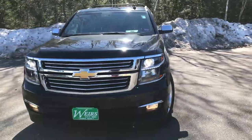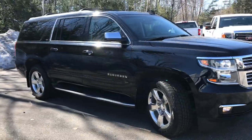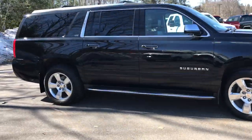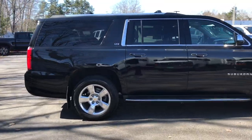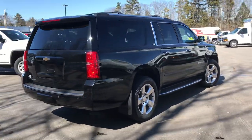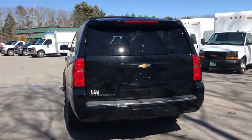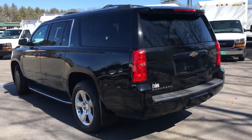Good afternoon. I just wanted to send a quick walk-around video of this 2015 Chevy Suburban LTZ that we have here at the dealership. It is available — we just took this vehicle in on trade. It's got a little over 66,400 miles on it and a 5.3 liter V8.